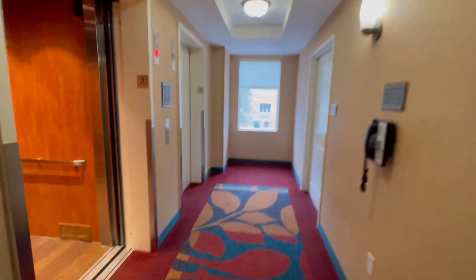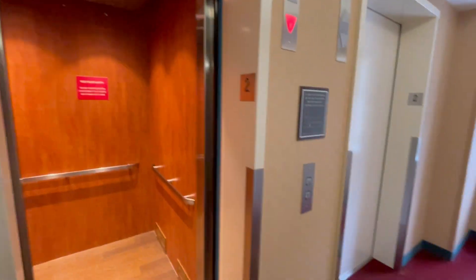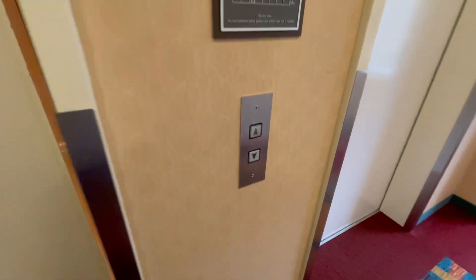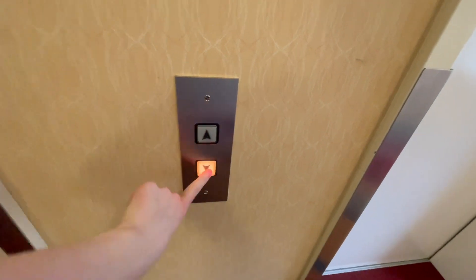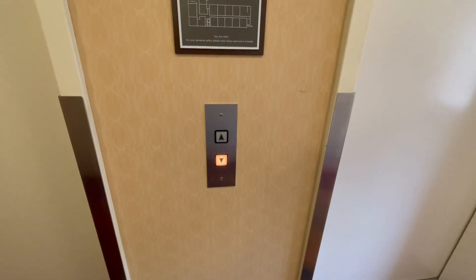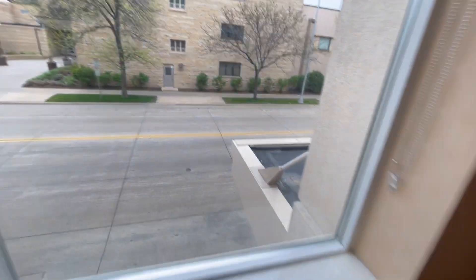Why isn't this one closing? There it goes. Cute little button. Look down the shaft — we'll end up on 7.